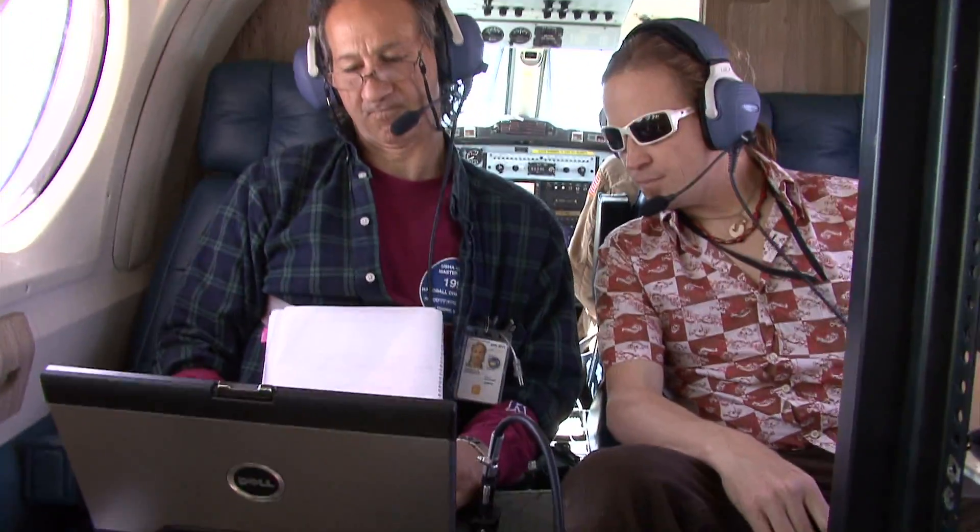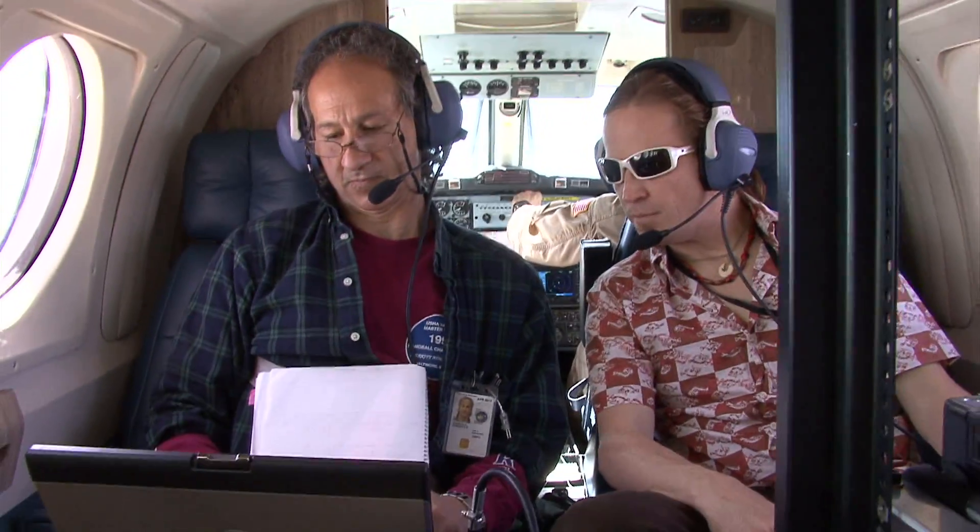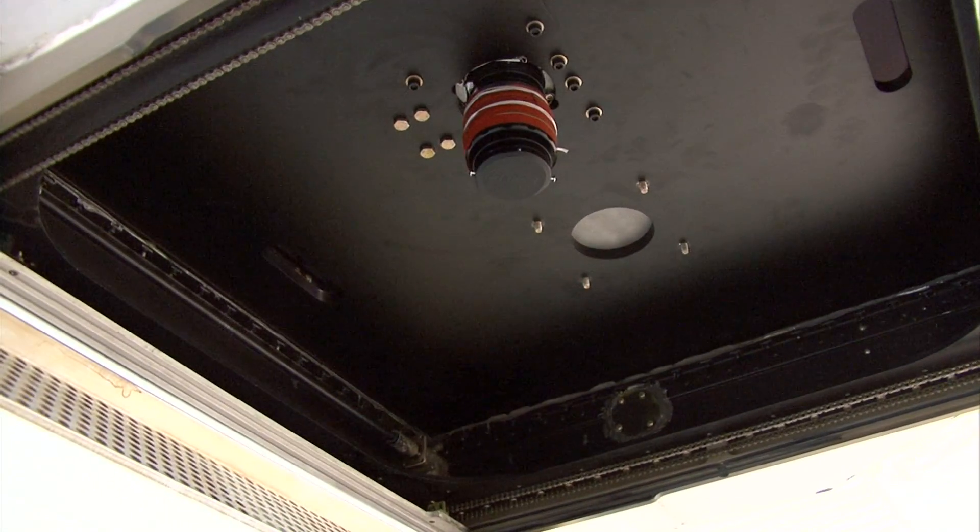NASA Goddard engineer Merzi Jabvala operated a NASA photo detector that imaged the temperature variations of the caves and surrounding surface that occur as a result of the heating effects of the sun. This thermal data will be compared with similar ground-based measurements.